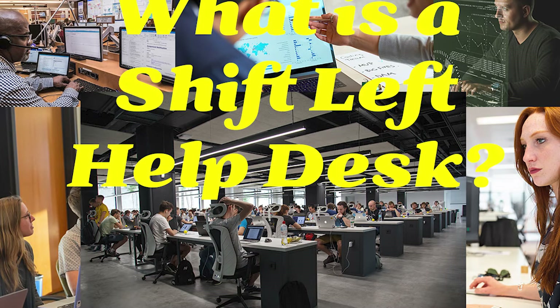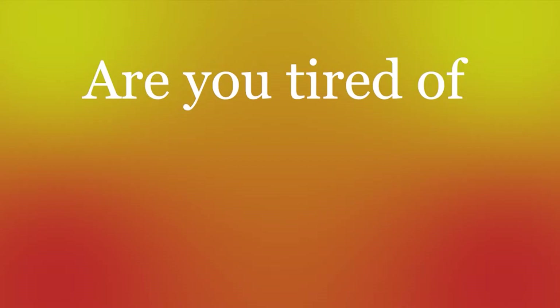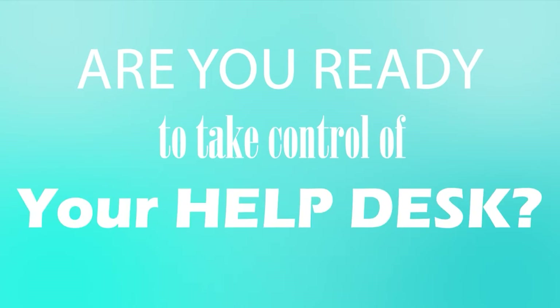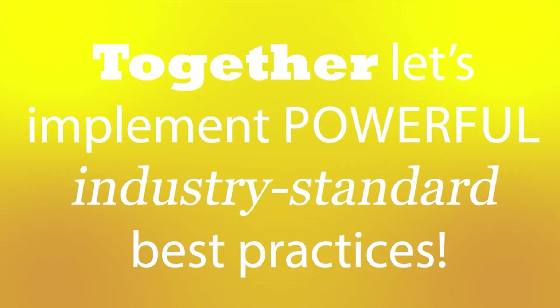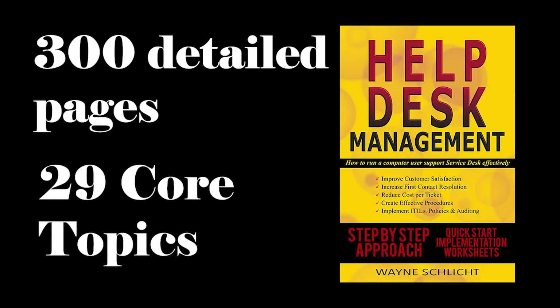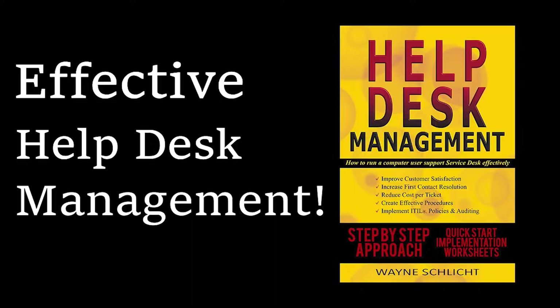Today we will discuss the shift-left support strategy for the Help Desk. This is brought to you by the Help Desk Management Book by Wayne Schlick. Are your Help Desk support processes still ad hoc? Are you tired of running around putting out fires? Are you ready to take control of your Help Desk? Together, let's implement powerful industry standard best practices. With almost 300 pages and 29 core topics, we can now take back control of the Help Desk.